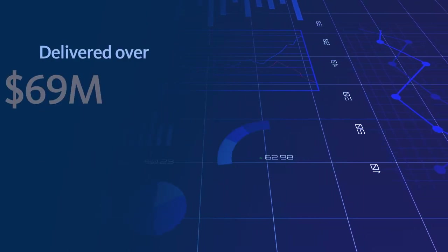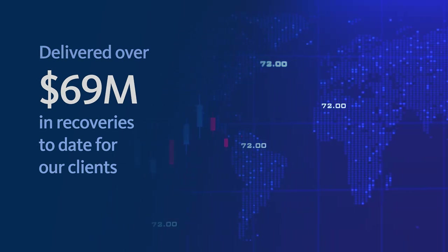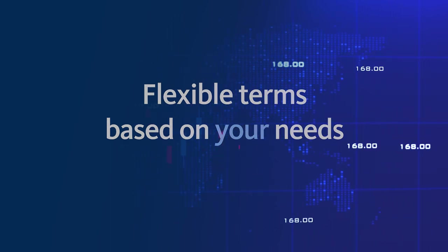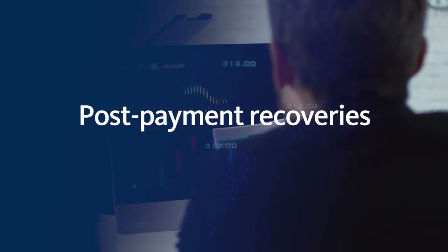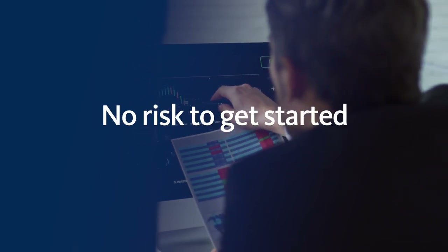To date, FastCap has delivered over $69 million in recoveries for our clients across multiple industries. With flexible terms, Conduent can deliver preventative measures to avert payment errors with a small upfront fee, or we can deliver post-payment recoveries with 100% outcome-based pricing, so there's no risk to get started.